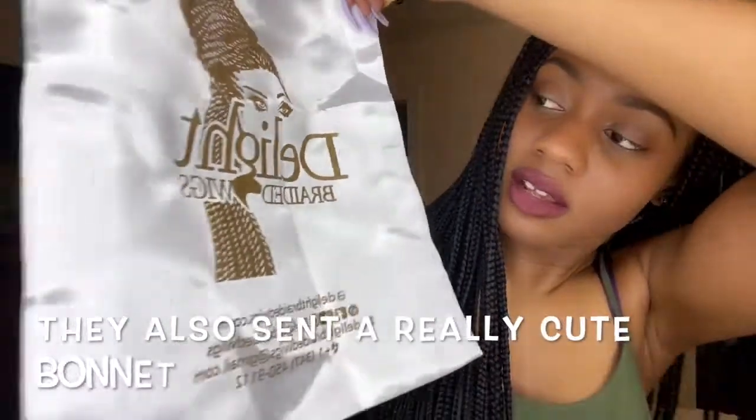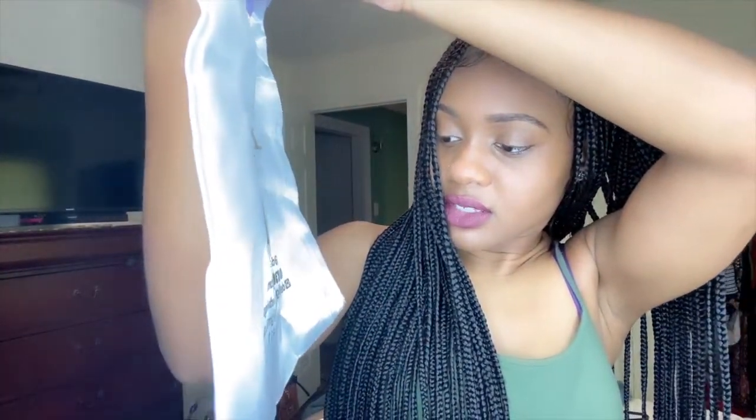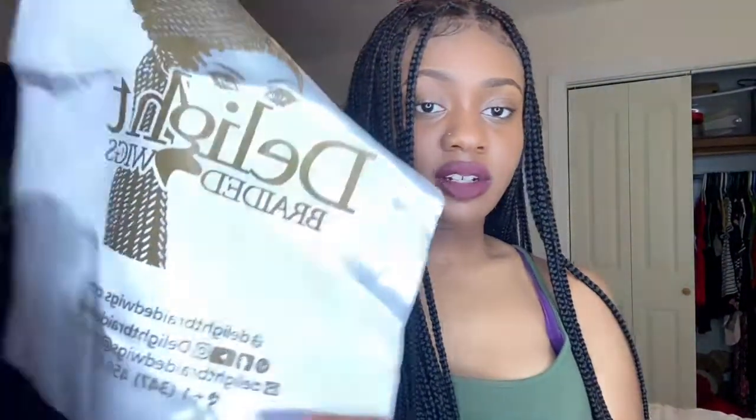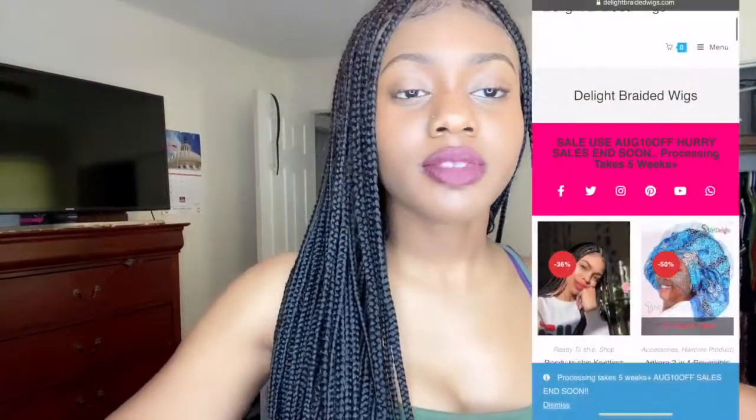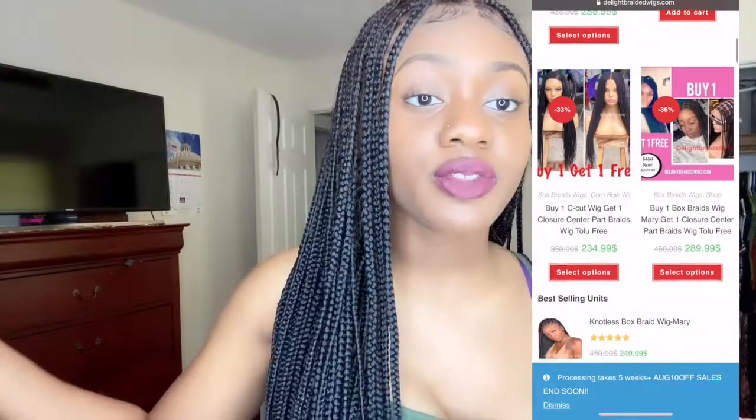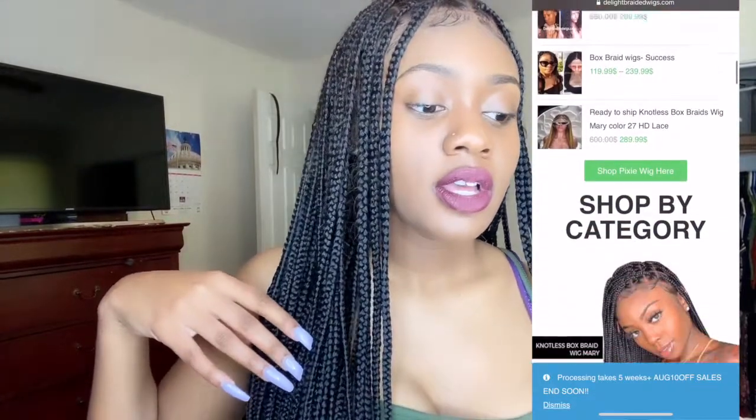I also have the little bag that they sent — this is how it looks. It has the brand on it: Delight Braided Wigs, and the website is delightbraidedwigs.com. It has their Pinterest, Facebook, YouTube, email, and phone number on there. The company I ordered from was Delight Braided Wigs, and the website is really nice — they have a lot of other things you can choose from, so definitely check out the website.